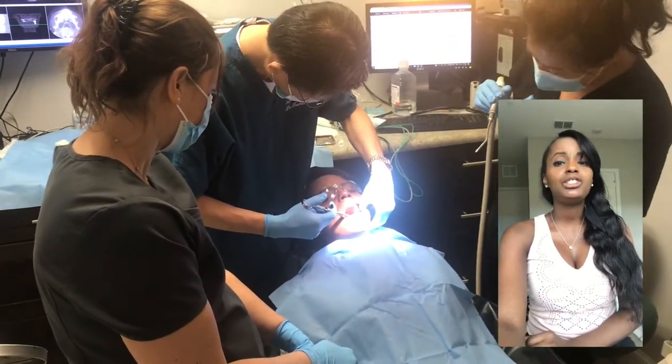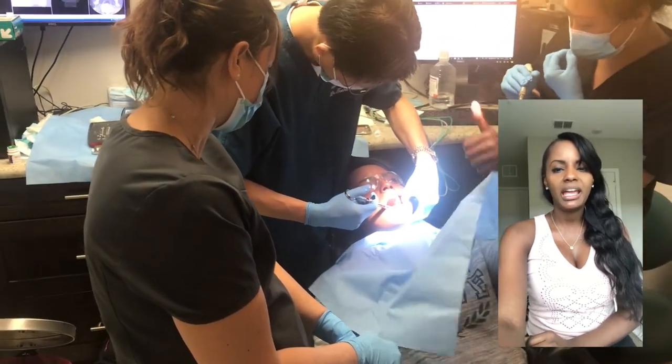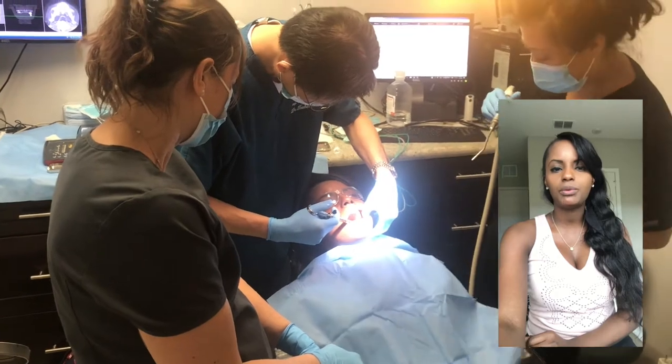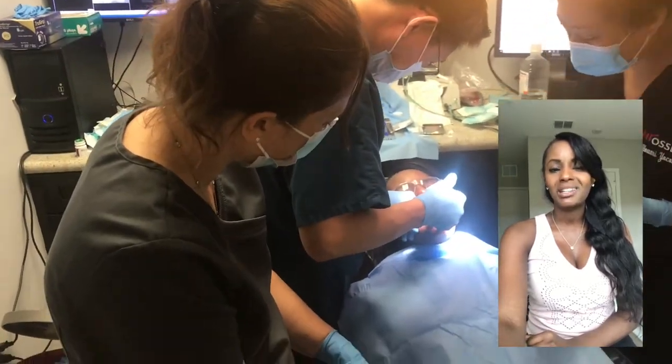That doesn't feel bad at all. In general, I'm not scared of needles, so it really didn't bother me. When we do a dental implant, we don't give what we call an inferior alveolar block. You can see me giving a thumbs up there because it didn't hurt.